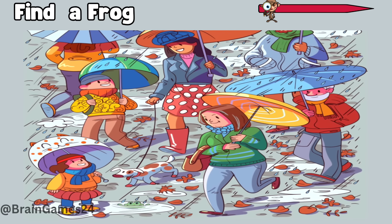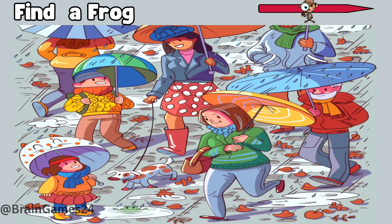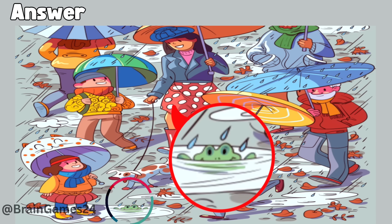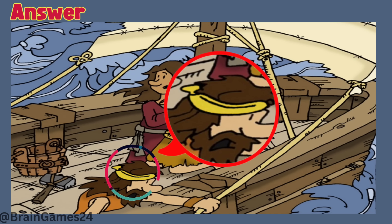Eight: find a frog. Time's up. Here. Nine: find a banana. Time's up. Here on his head.